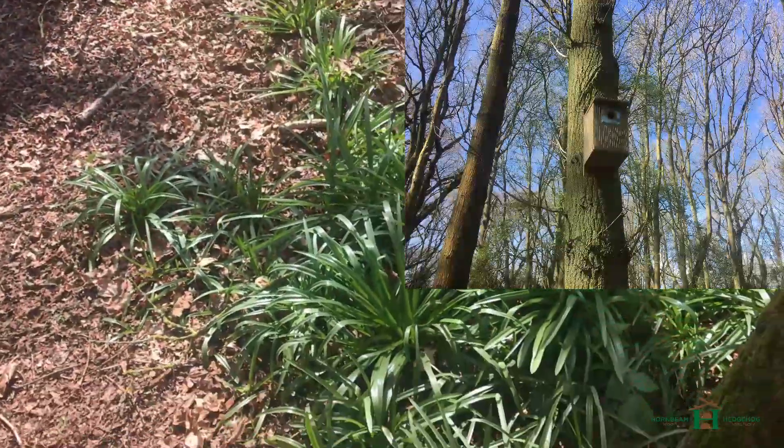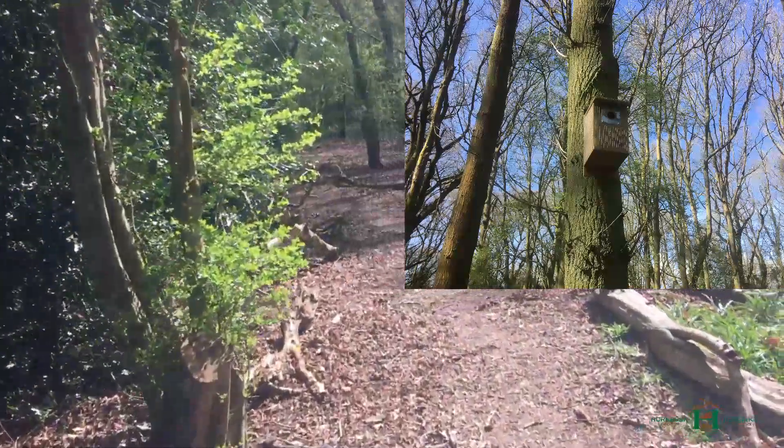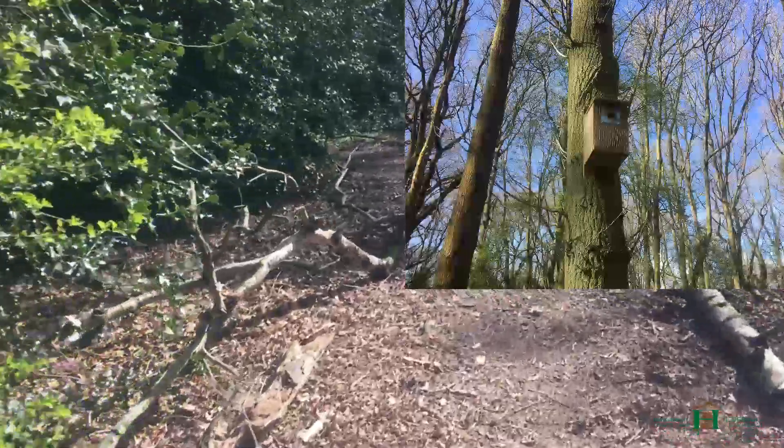This bird box is just there so we can see if it's going to be used this year. If it is, we plan to put in a lot more boxes up in the woods next year, so we'll just have a look and see if it has been used this year.